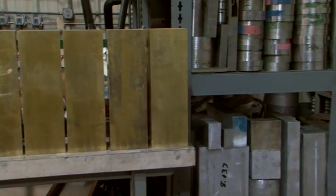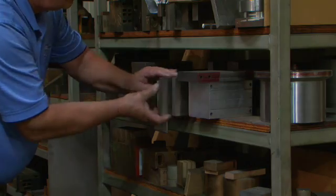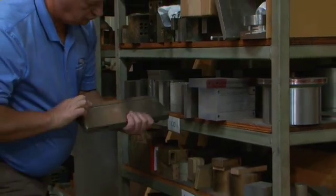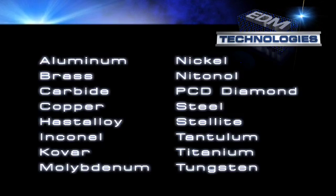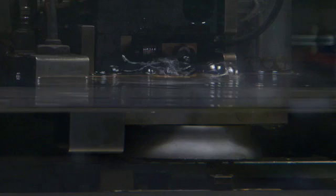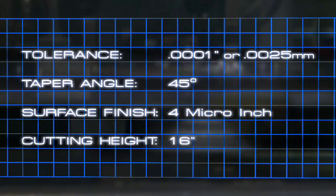EDM Technologies maintains an inventory of various types of steel, aluminum, brass, carbide, and other materials to provide emergency tooling when needed, and can EDM any electrically conductive material. Our machines are capable of holding tolerances to one ten-thousandths of an inch, or two and a half microns. Taper angles up to forty-five degrees, surface finishes down to a four micro-inch finish, and cutting heights up to sixteen inches.